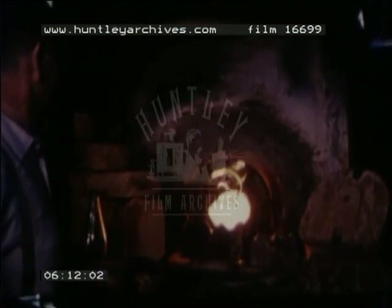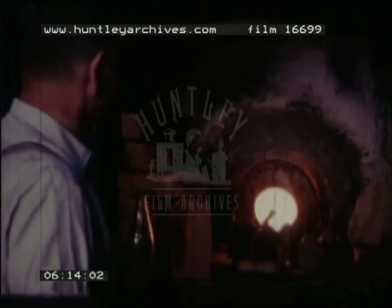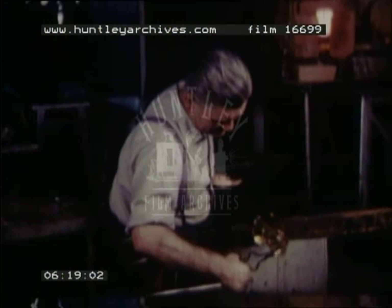Since the 18th century, Stourbridge has been the home of English cut glass. The ancient craft of glass making also requires a high degree of skill.